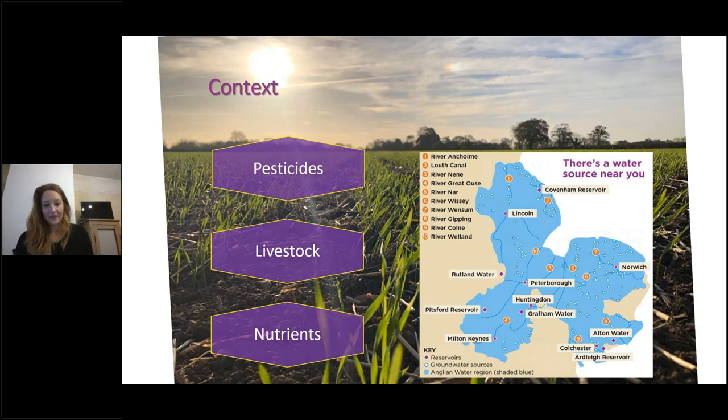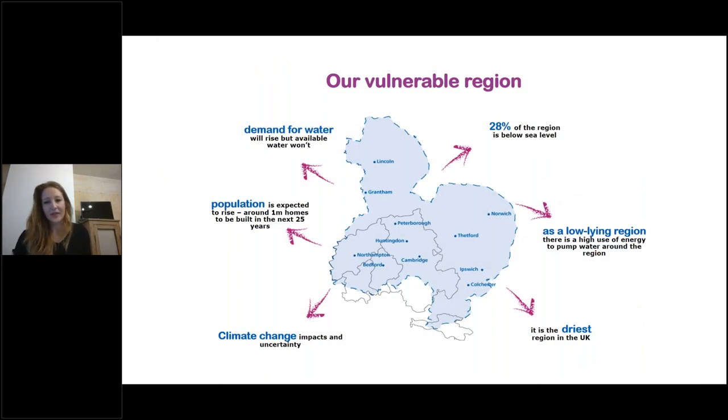We're in the southwest of the Anglian Water region for today's discussion. There is a water source near you — plenty of streams, rivers and abstraction points round about, which can be heavily influenced by our farming practices. There are lots of other strains on the system too. This is the bread basket of the country in terms of cereal production, and with a growing population and a very dry region, balancing demand for water is something that's highly important to us.